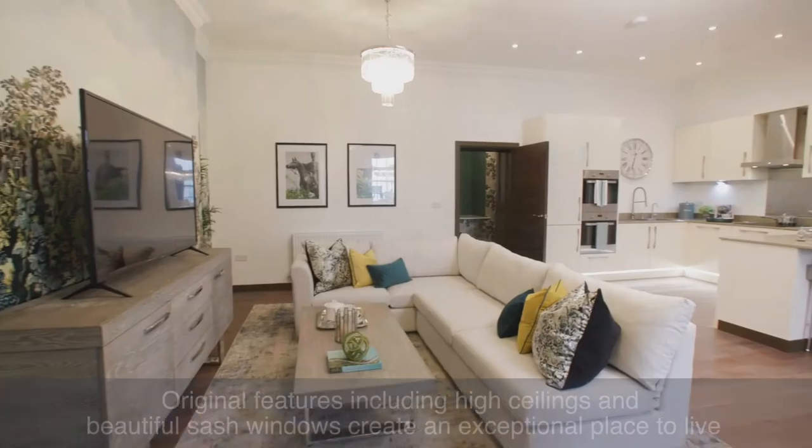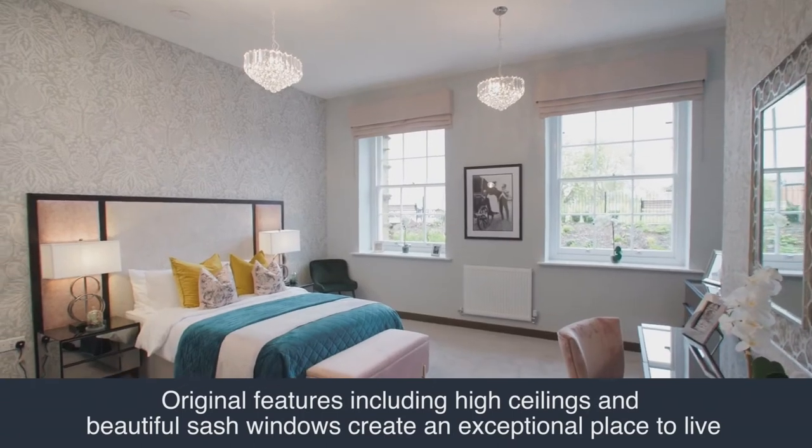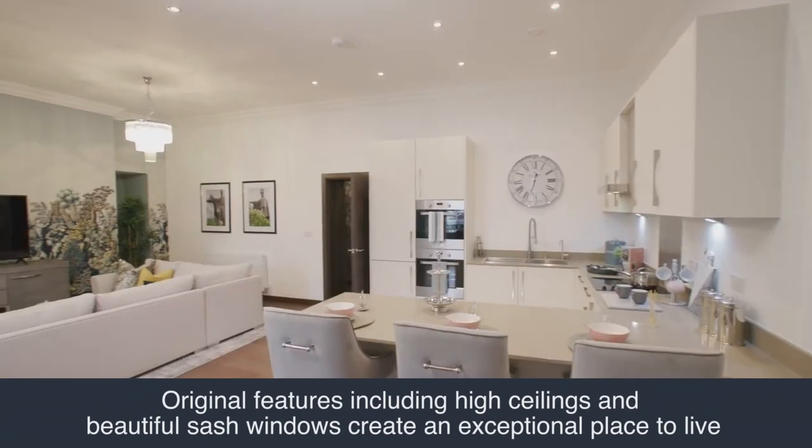Our buyers often comment on the uniqueness and the individuality of each property, especially with the features being maintained such as the sash windows, the high ceilings and the spacious rooms.